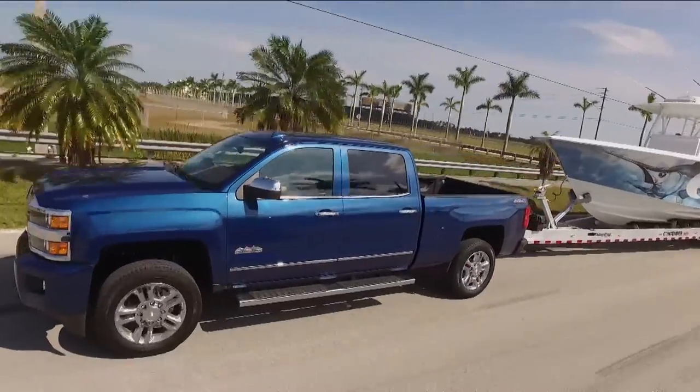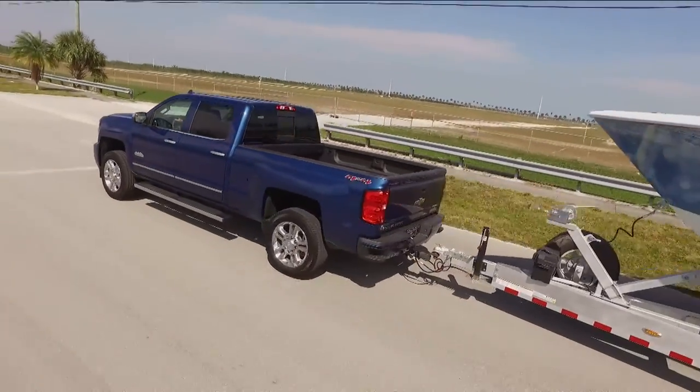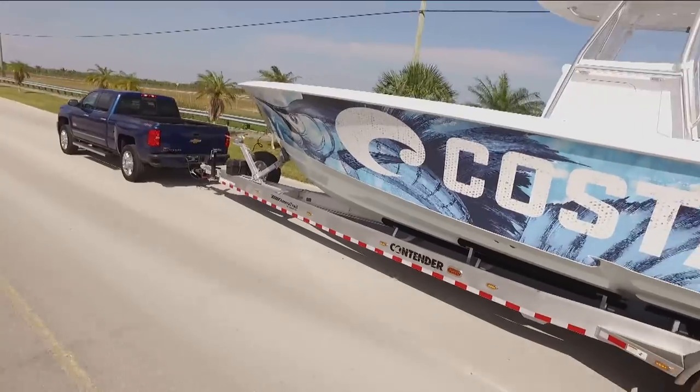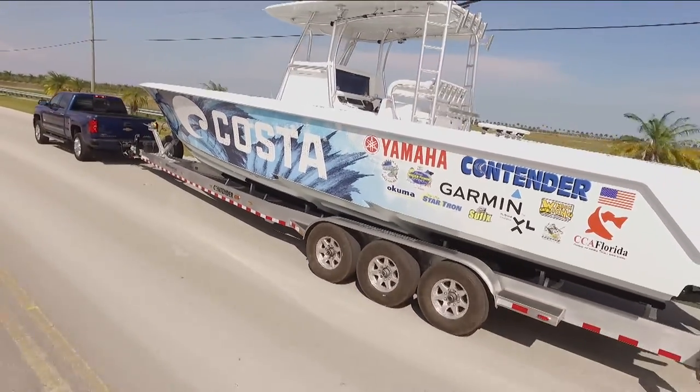Who would have ever thought that you could tow that with a 2,500 HD? The capacities on the HD series will take you all the way to 20,000 pounds. We're a little less than that today, so that's why we're in a 3.25-ton. But yes, you can step it up to a 1-ton, even go to a dually, if you want to get to those max capacities of 20,000.